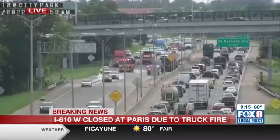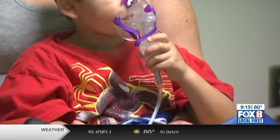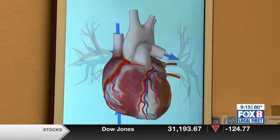Switching gears now here at 9:15 — one in every 100 babies is born with a congenital heart defect each year. The treatment for a CHD depends on the type and severity of the defect. Joining us now with more on those treatments is Dr. Timothy Pettit from Children's Hospital.